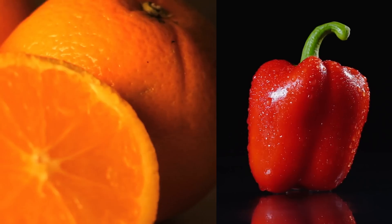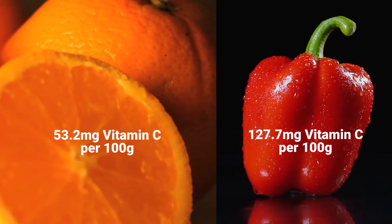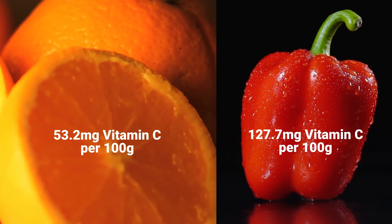Chilis are packed with vitamins and minerals. Ripe chilis are one of the richest sources of vitamin C. In fact, a red bell pepper has more than double the amount of vitamin C compared to an orange, and it contains more than your daily recommended amount. They also contain vitamin B6, vitamin B9 or folate, vitamin K1, vitamin E, potassium, iron, magnesium, and beta-carotene, which your body converts to vitamin A.